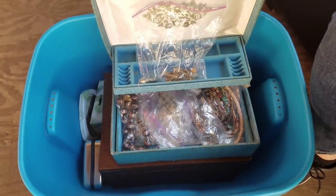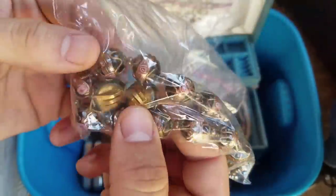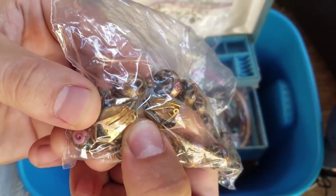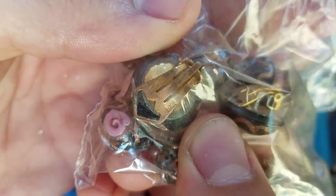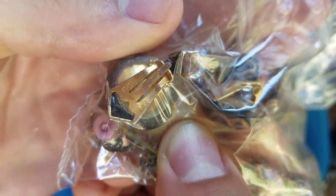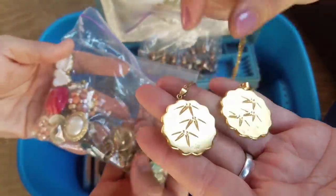This looks and feels like real gold. This looks like oriental - oh look, there's matching earrings, and it is marked. But what is it marked? I can't tell - can you guys tell what that's marked? If you can tell, let us know in the comments. Does it say Italy? Some of you jewelry experts will know.